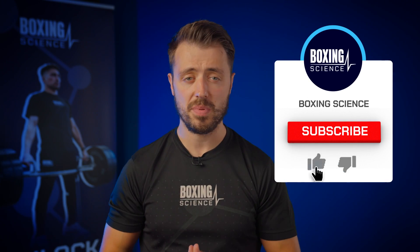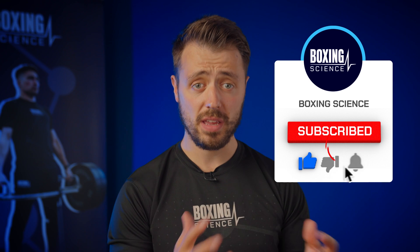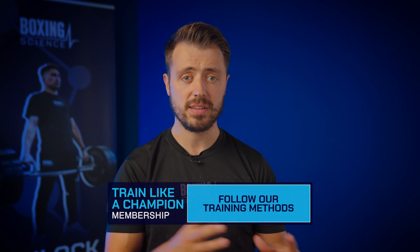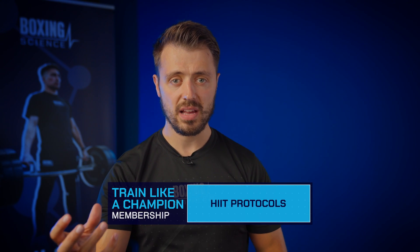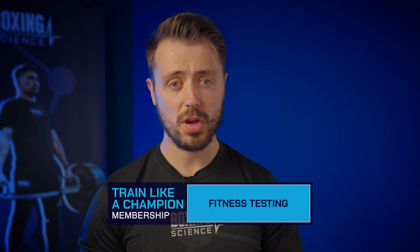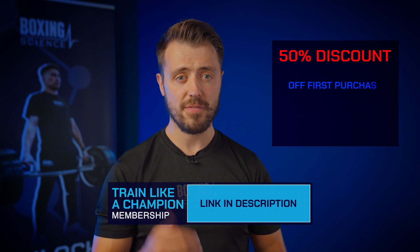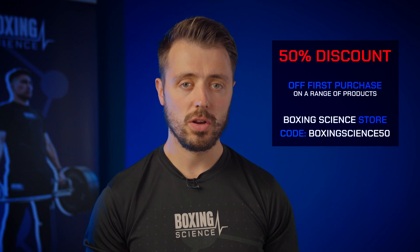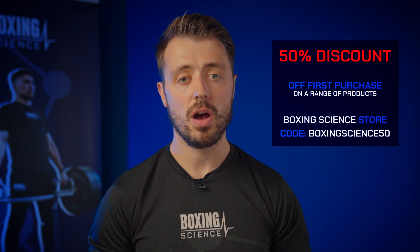So that's the end of the video — those are my top five tips for boosting cardio. Hopefully you've enjoyed it and can take a lot away and start implementing it into your own training. If you need more structure and guidance, check out the Boxing Science website — we've got the Boxing Science membership, the Train Like a Champion membership, and also ebooks available with 50% off using a code on your first purchase. Hopefully see you on the next Boxing Science video.